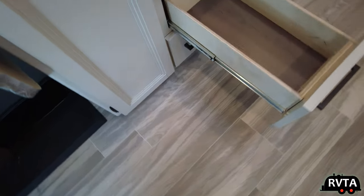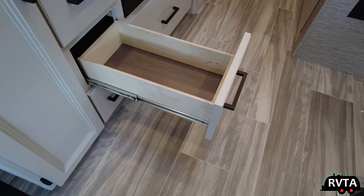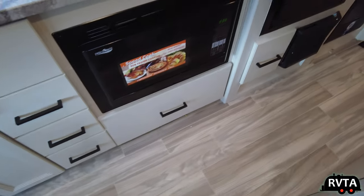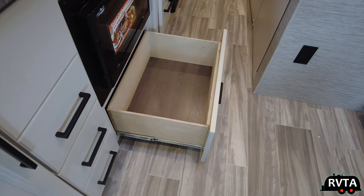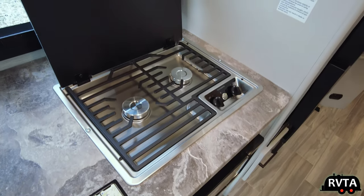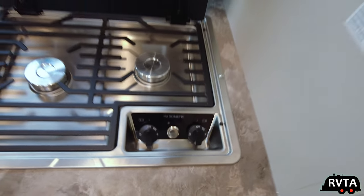There are three drawers stacked right there — pretty basic drawers by Thor, they just staple them a couple of times. They're plywood with solid wood door fronts. Not the smoothest glides, but you can't have everything at this price point. That's a good-size area for pots and pans — good and deep, at least six inches. Right above it is a convection microwave instead of a gas oven. I have no complaints about that. I like the Dometic stovetop, and there are lights and vents above.